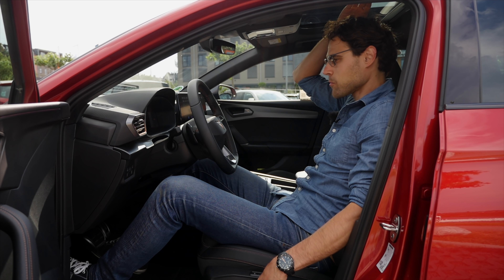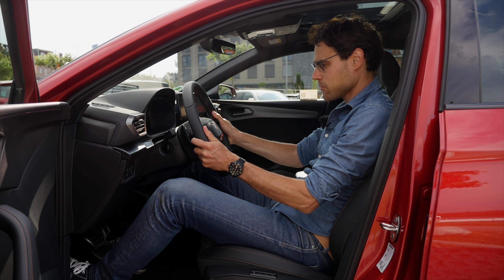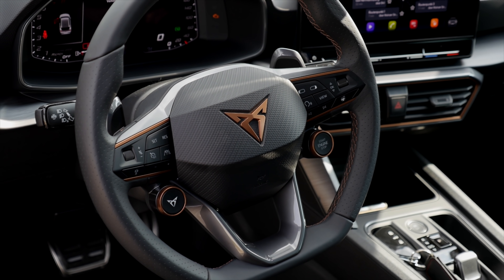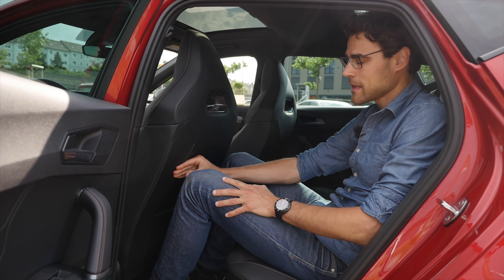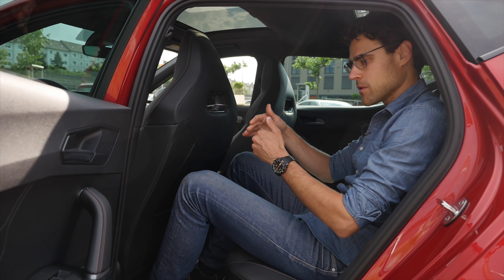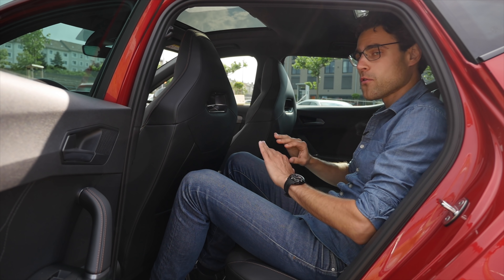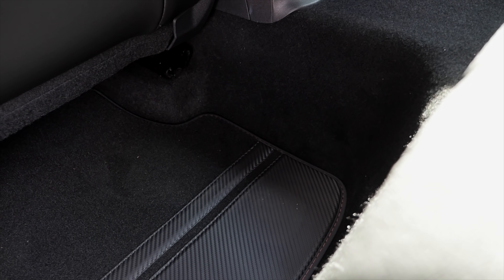The seating position is sporty indeed, and at 6-foot-1 there's still enough headroom. I usually put the seat a little higher for a better angle. The steering wheel adjustment is manual but everything feels very solid — good build quality, though not necessarily better than the previous generation. In the rear, there's enough legroom — a step forward compared to the previous generation, really very spacious with this longer wheelbase. Two USB-C chargers in the rear, and the floor mats also feature a carbon fiber styling.